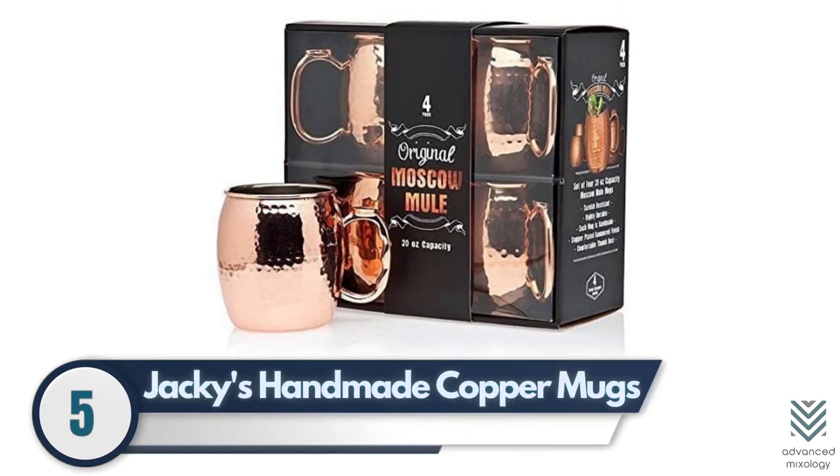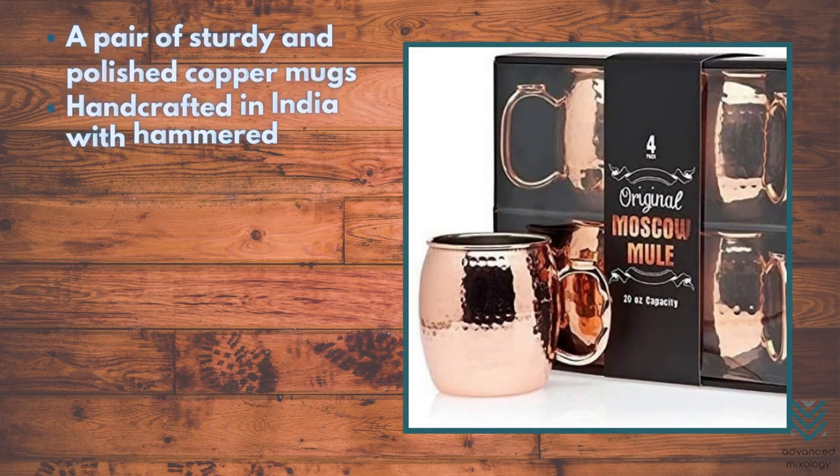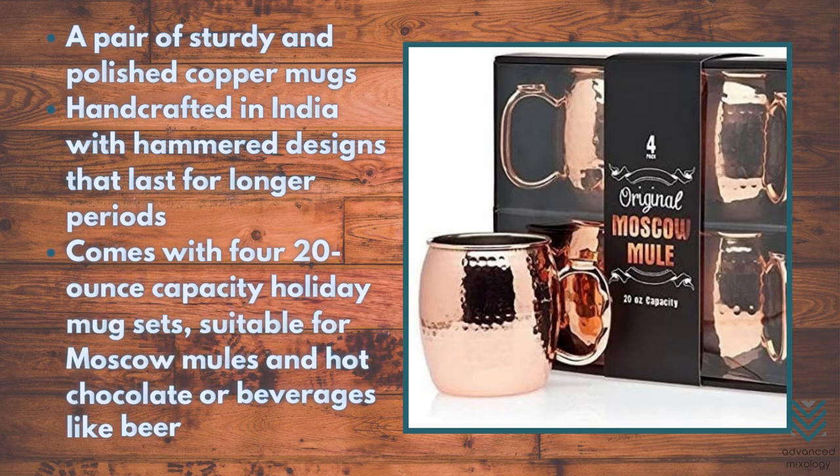Jackie's Handmade Copper Mugs. Jackie's original handmade copper Moscow Mule is a pair of sturdy and polished copper mugs. These are handcrafted in India with hammered designs that last for longer periods. The set comes with four 20-ounce capacity holiday mug sets, suitable for Moscow Mules, hot chocolate, or beverages like beer.